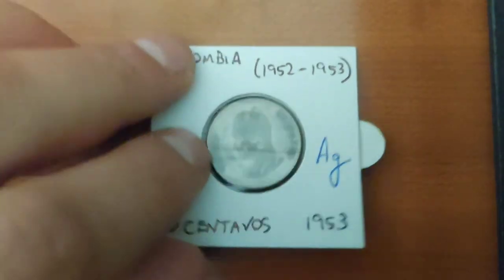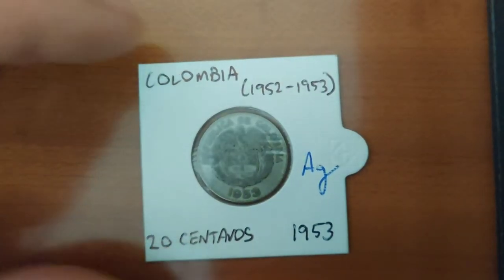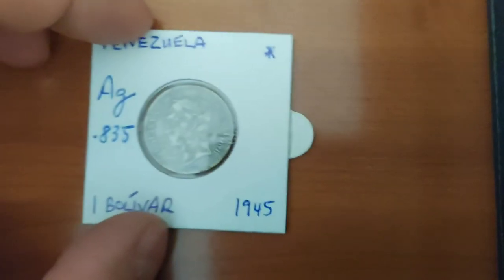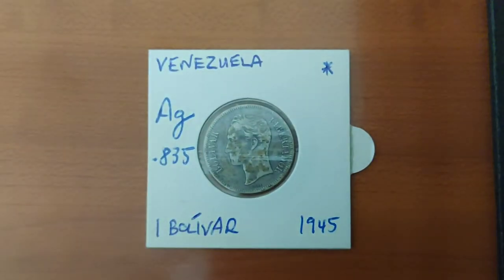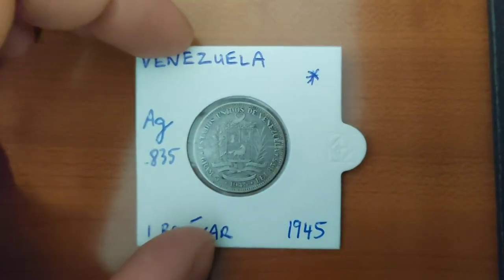This coin is rather worn out and not in the best condition. On the back we have the coat of arms. It is from 1953 and was valued at 20 centavos. The other South American coin I'm going to show you is this one from Venezuela, which also shows Simon Bolivar. It was valued at one Bolivar and is from 1945. This coin, however, isn't made entirely of silver — it also contains copper in its composition.